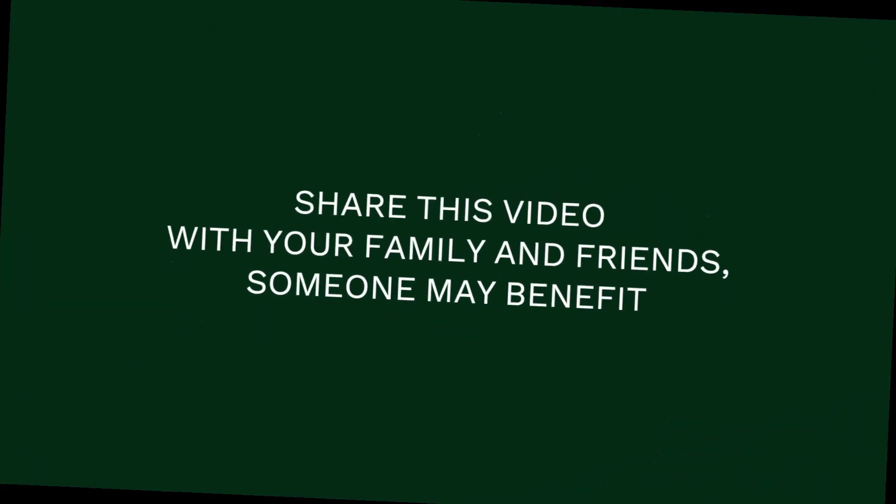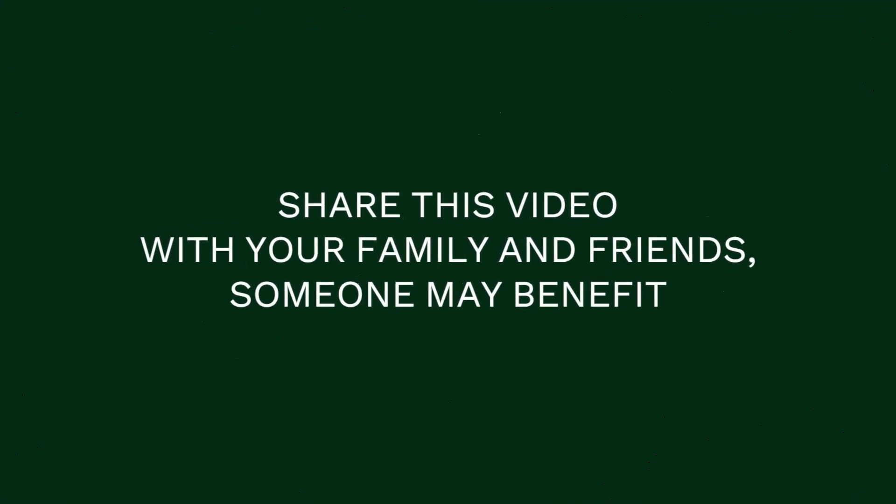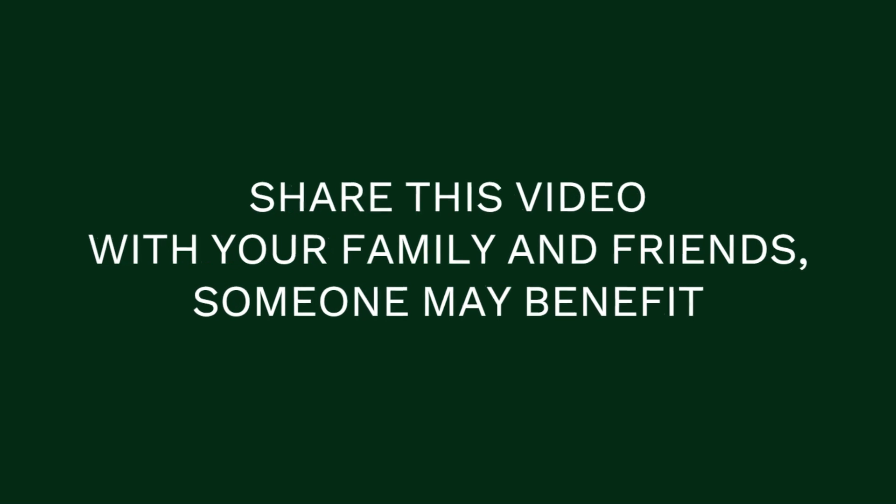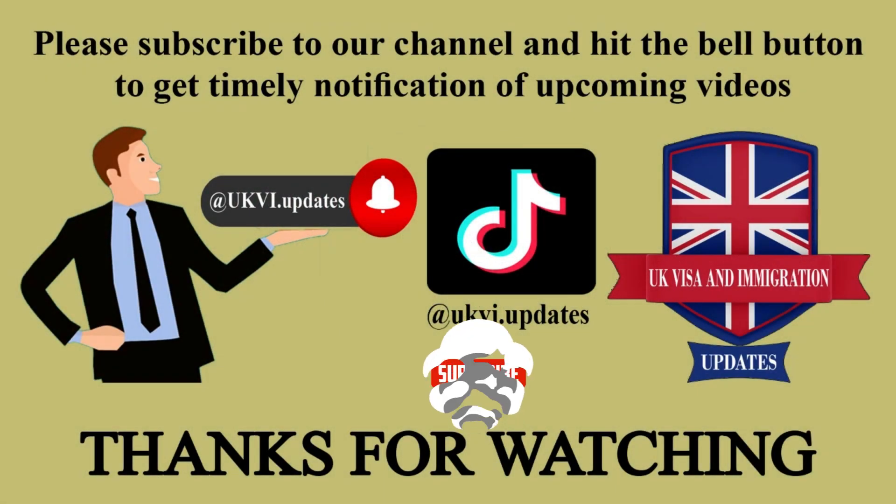Please share this video with your family and friends — someone may benefit. Please subscribe to our channel and hit the bell button to get timely notifications of upcoming videos. Thanks for watching. Goodbye.